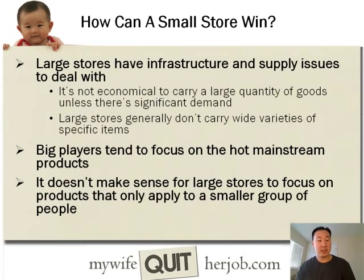One of the most common questions I get asked is how a very small niche store can actually compete against the big guys like Walmart, Target, and department stores. Large stores have huge infrastructure requirements and supply issues to deal with. Walmart, for example, has stores all across the nation and has to ship product to all these locations, so it's generally not economical for them to carry a large quantity of goods unless there's going to be significant demand. Because they have all these supply issues, they generally don't carry a wide variety of very specific items. Big players tend to focus on very hot mainstream products, and it doesn't make sense for larger stores to focus on products that only apply to a smaller group of people.